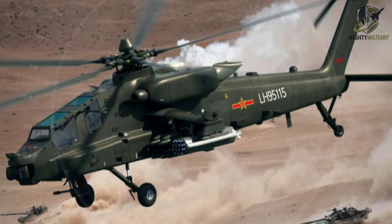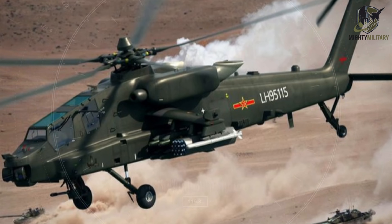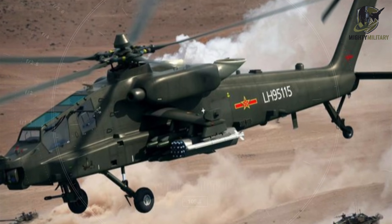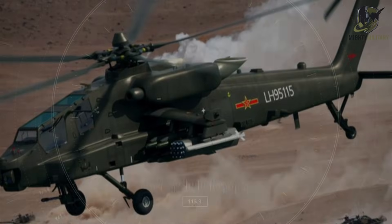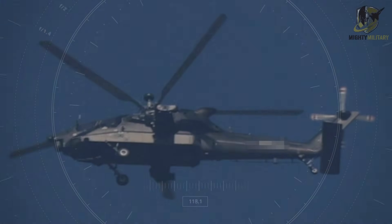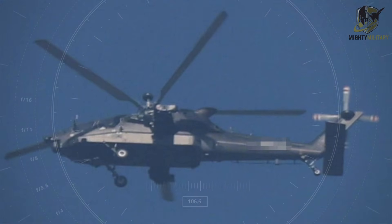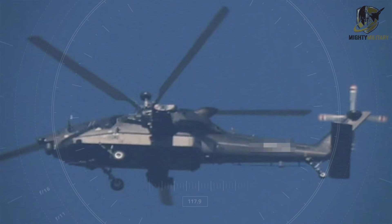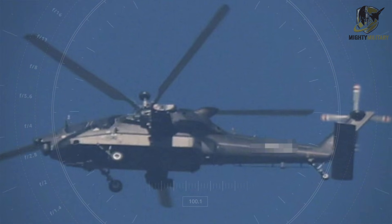Each wing stub carries two hardpoints capable of mounting a mix of short-range air-to-air missiles, anti-tank guided weapons, and both guided and unguided rocket pods. Analysts note that this flexibility allows the Z-21 to engage a wide spectrum of ground and aerial threats, fully matching modern attack helicopter mission profiles.